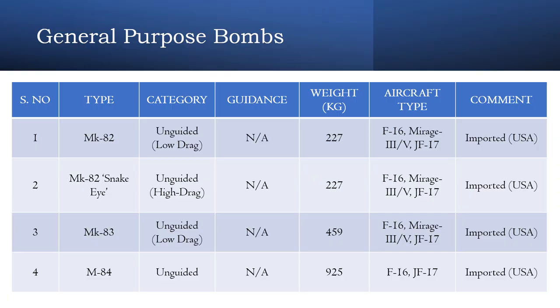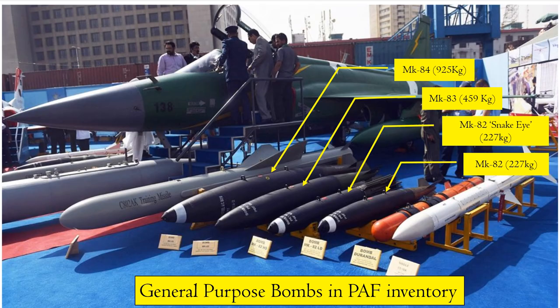Let's take a look at the unguided weapons. Pakistan Air Force uses four main types of general purpose bombs which vary in their mass from 227 kg to 925 kg. All of them are sourced from America. Of these, Pakistan has modified the 454 kg Mark 83 bomb with a range extension kit and converted it into a precision guided munition. Here is an image which shows all the general purpose bombs in the PAF inventory, and you can make out the relative size of each bomb with respect to the others.